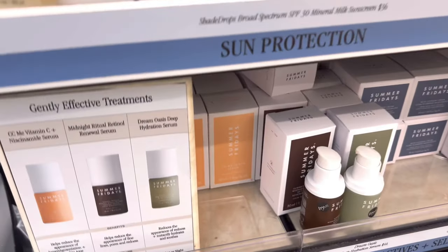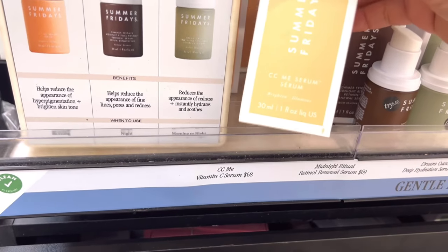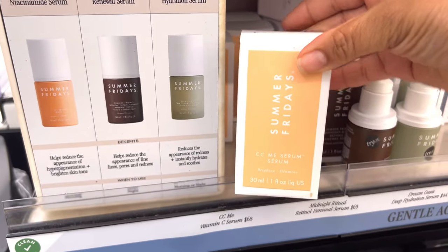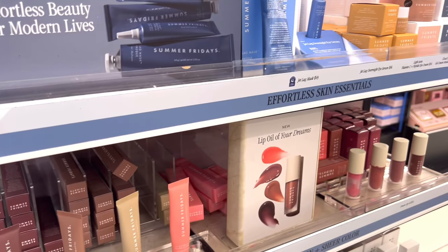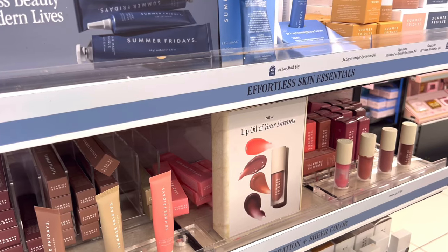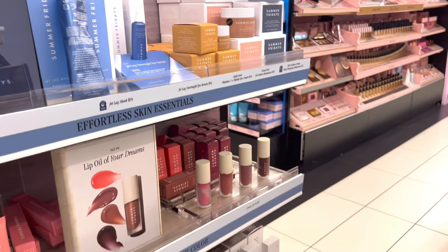Moving on to Summer Fridays - their vitamin C CCC serum is so good. I did see they have some lip oils and lip balms I want to try. That's it, y'all - thank you for shopping with me! I hope you enjoyed this video. Don't forget to subscribe before you leave. If you like mommy life and lifestyle videos, hit subscribe. I'll talk to you soon!